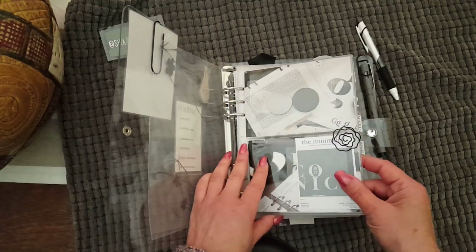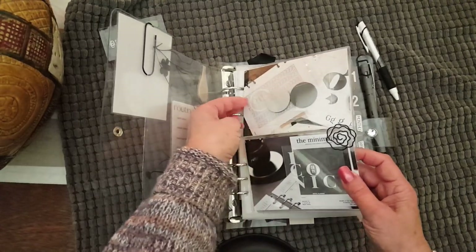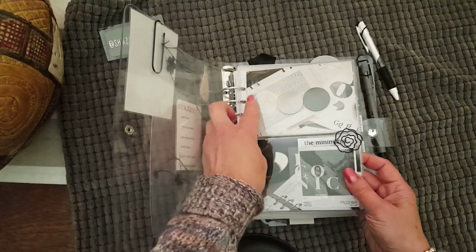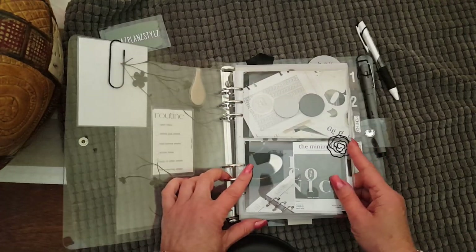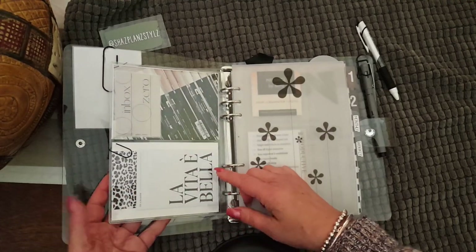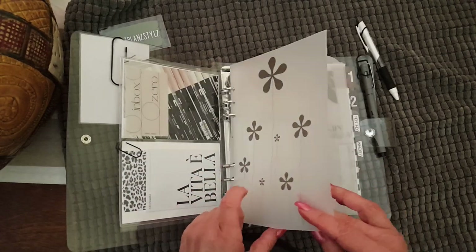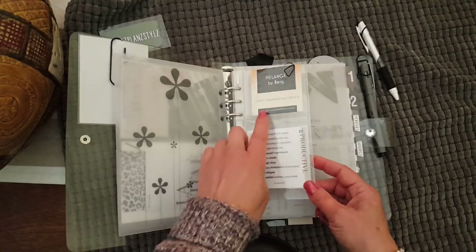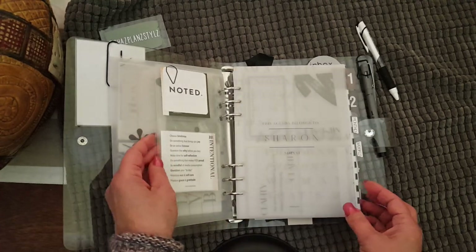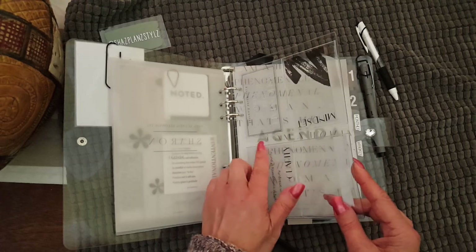These clear pockets I've got stuffed full of things — sorry for the reflection. These pockets I'm also going to be offering in my store, as well as this clip. A lot of these are freebies that came with orders from Cloth and Paper, SESAV, places like that. This is my business card, and I've also got a couple of these in my planner as well.